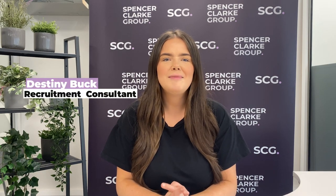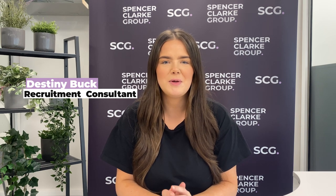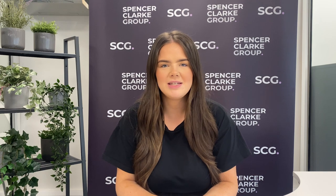Hi, I'm Destiny and I'm a recruitment consultant on the education team here at Spencer Clark Group. Today I'm going to be talking to you about how to become a teaching assistant. I recently graduated university and I studied teaching and education. During that time I was an unqualified teaching assistant working in local special educational provisions, so I know all about how to become a teaching assistant and work in schools.